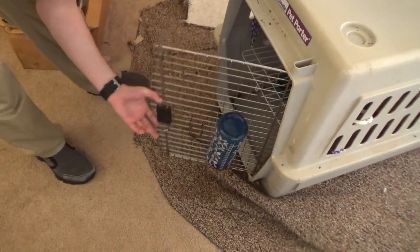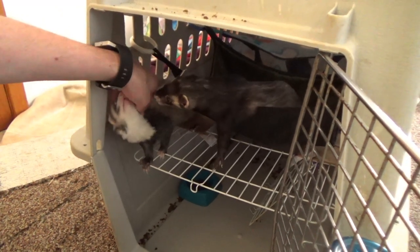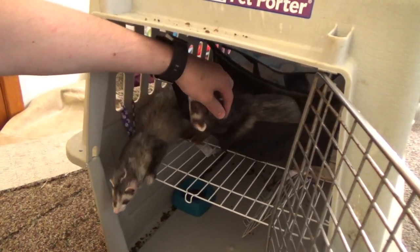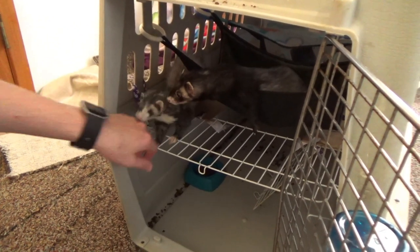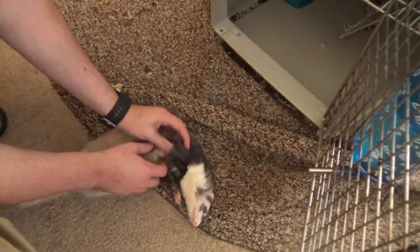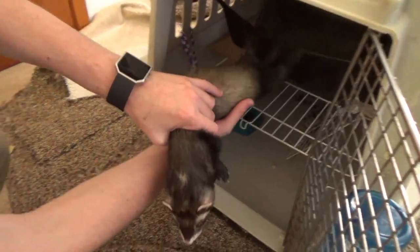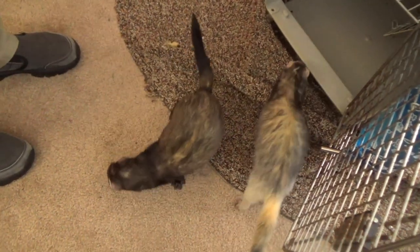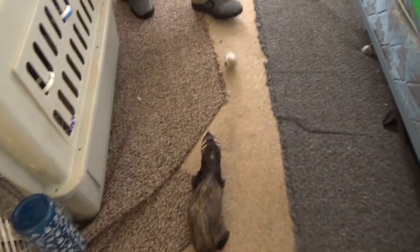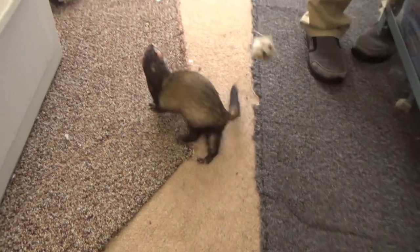Come on out, babies! Hey, what are you babies up to?